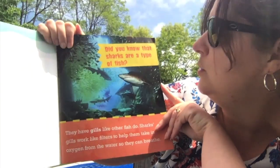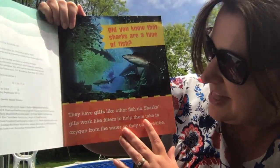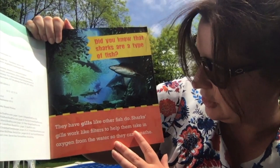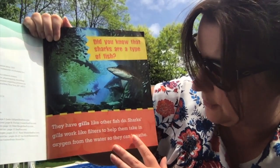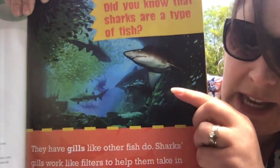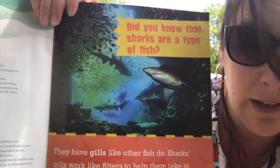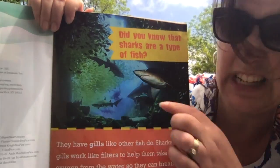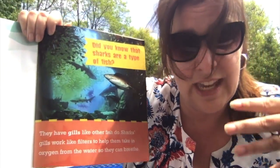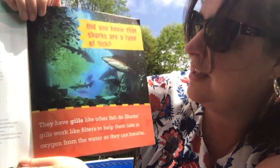Did you know that sharks are a type of fish? They have gills like other fish do. Shark gills work like filters to help them take in oxygen from the water so that they can breathe. If you look really closely at the picture, see these little slits right there? Those are their gills. All fish have those little slits on their sides — that's what they use to take the oxygen out of the water so that they can breathe.